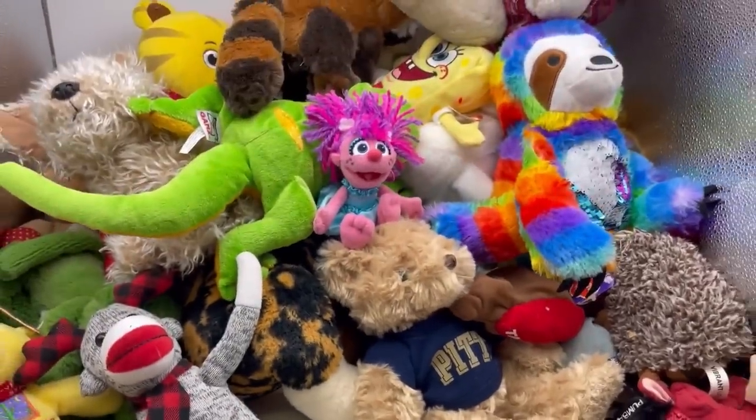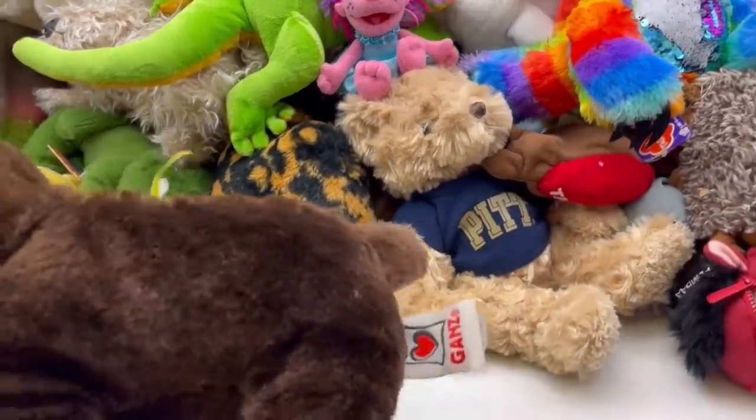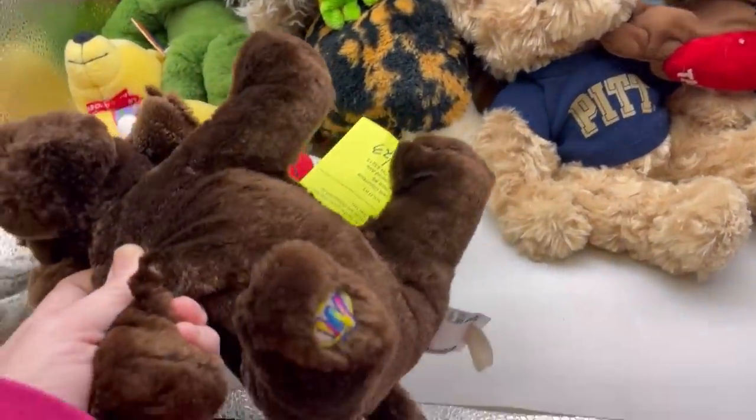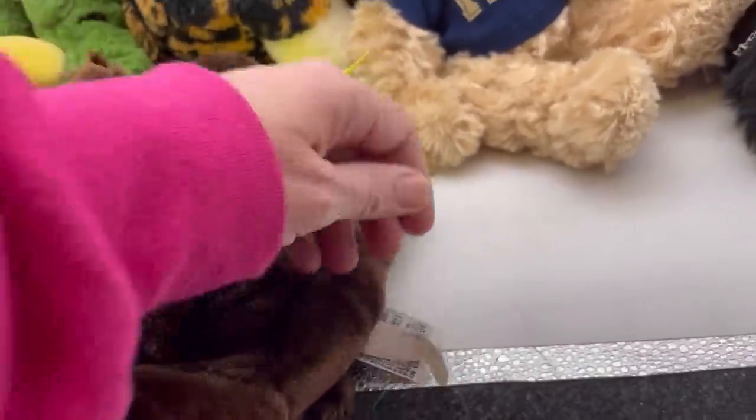Alright, let's do another bag. Here's bag two — we're going to leave bag one up here. This is a Gans and it is a Webkinz — it's a dog. This one is called Chocolate Lab.